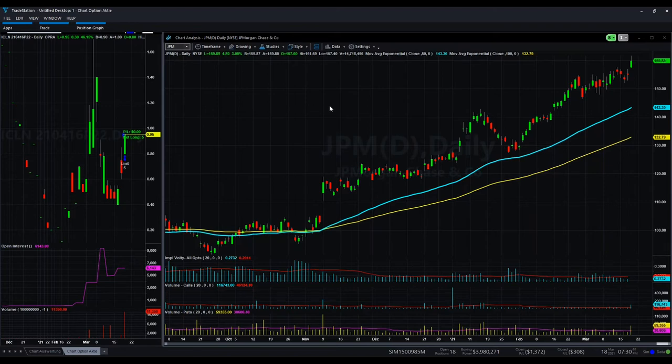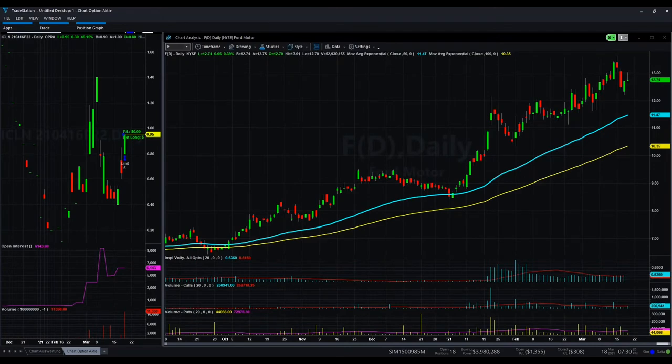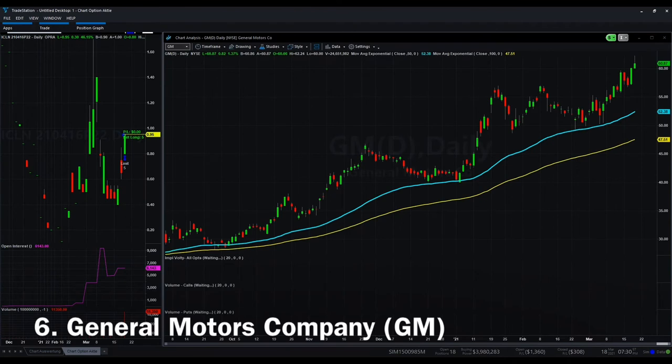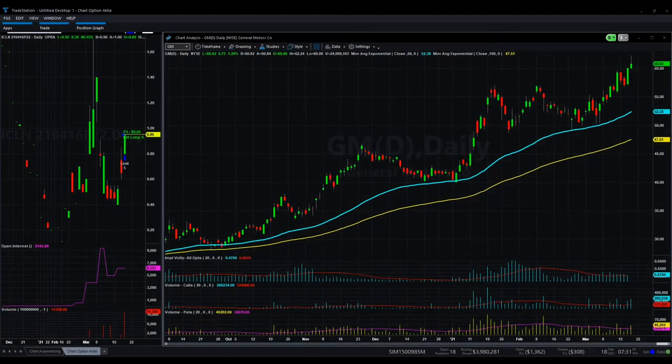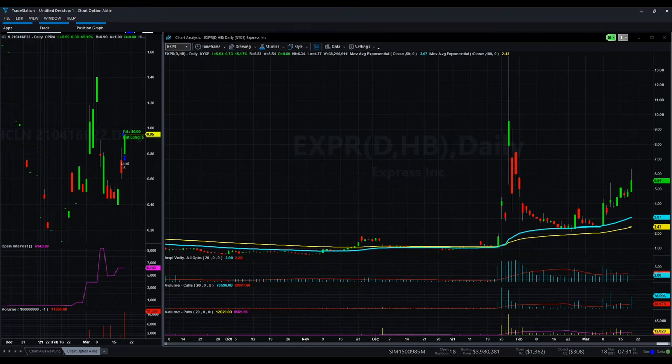Other than the financial sector and banks, we also have some stocks we presented in previous weeks, like Ford and General Motors — especially General Motors, which hit a new yearly high above $60. There's also Express Incorporation, which reminds me of what we saw in AMC or GameStop. It's been moving step by step, possibly back to the old level from the end of January and beginning of February. It started on March 8th at $2.50 and now it's more than doubled — we reached $6 today with really big volume on the call side with almost 80,000 contracts.